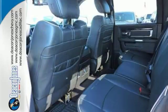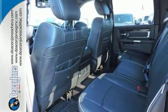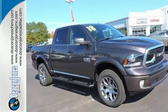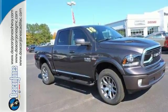Inside, you'll love a cabin that feels luxurious and doesn't mind getting dirty. When you see all the features on this pickup, you won't be able to say no either. Take this Ram 1500 to work today.